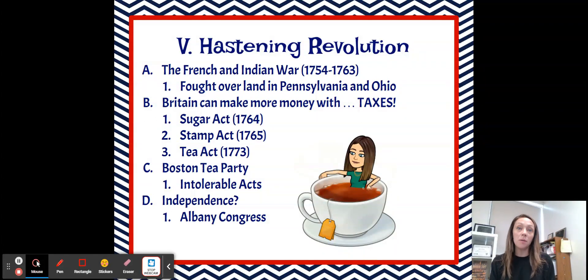Welcome back to another fantastic video. Today we're going to be talking about actions that Great Britain took to kind of spur on or hasten the American Revolution.